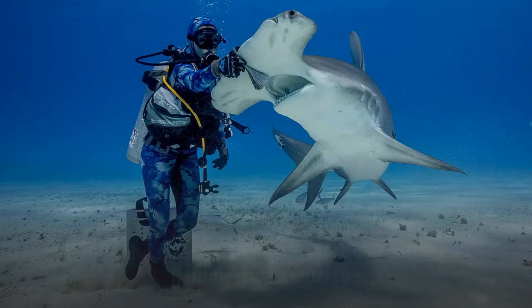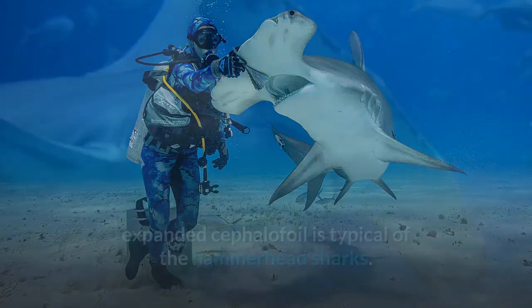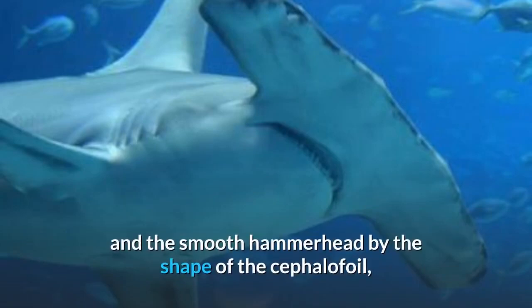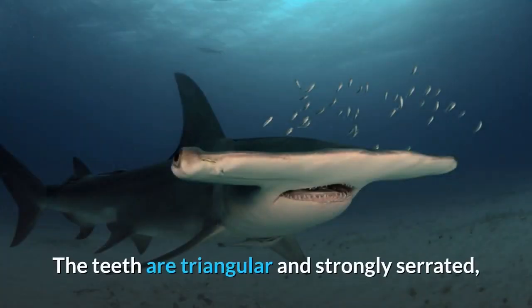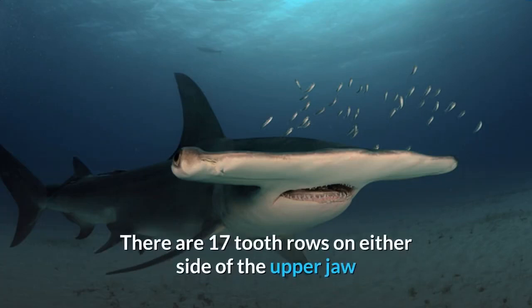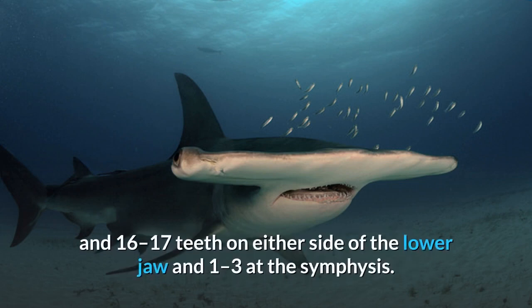The streamlined body of the Great Hammerhead with the expanded cephalofoil is typical of the hammerhead sharks. Adult Great Hammerheads can be distinguished from the scalloped hammerhead and the smooth hammerhead by the shape of the cephalofoil, which has a nearly straight front margin with prominent medial and lateral indentations. The width of the cephalofoil is 23-27% of the body length. The teeth are triangular and strongly serrated, becoming more oblique towards the corners of the mouth. There are 17 tooth rows on either side of the upper jaw with two to three teeth at the symphysis, and 16-17 teeth on either side of the lower jaw and one to three at the symphysis.